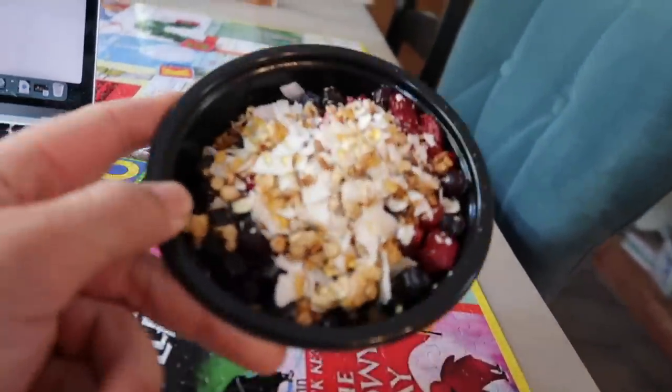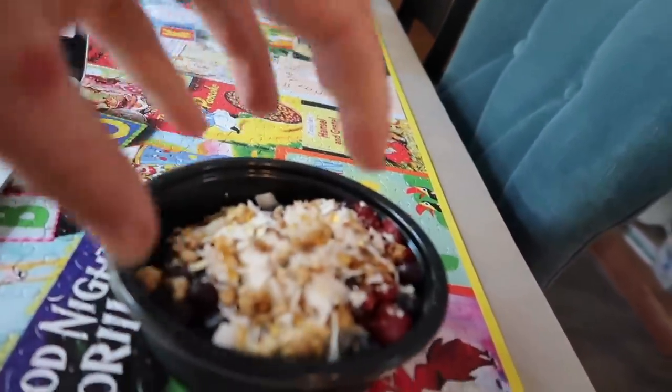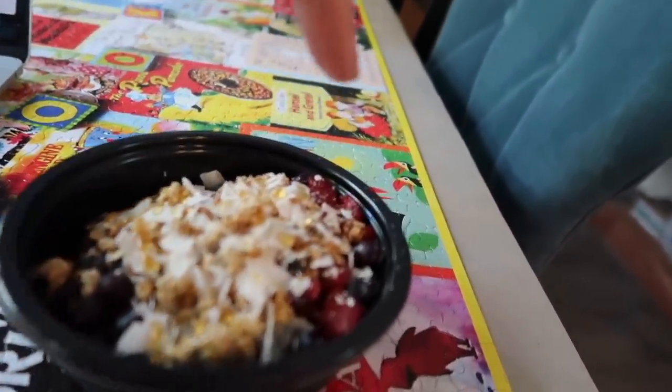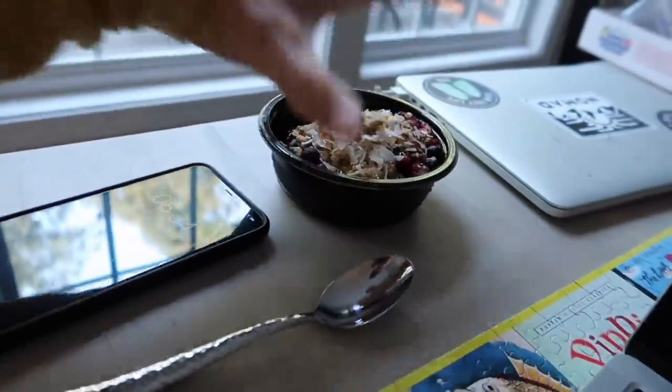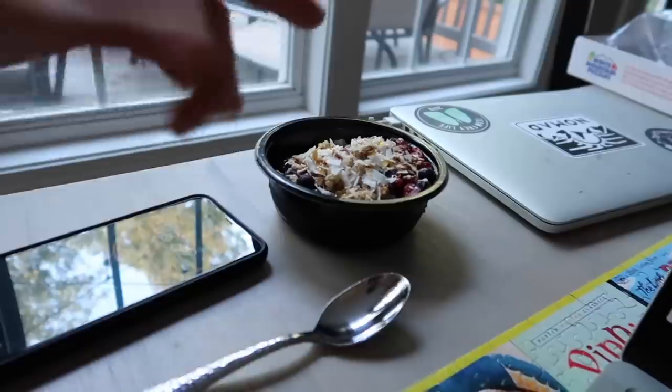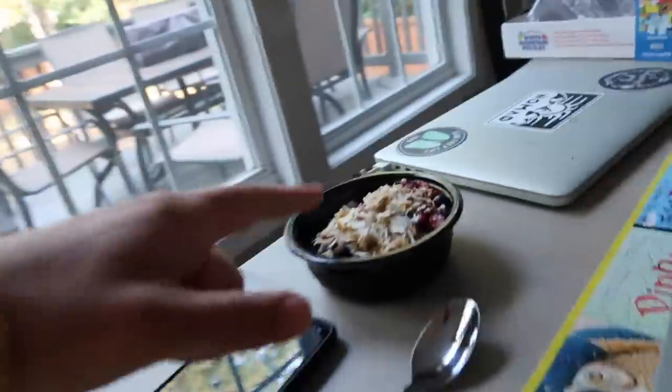Good morning guys. Mary's in her art desk where she always starts the day, doing some reading. I'm sitting here at the kitchen table getting ready to have an acai bowl. We got these frozen acai bowls — it comes with granola separate, you let it sit on the counter for an hour. It defrosts into like a smoothie under the granola, and I put some honey on top.